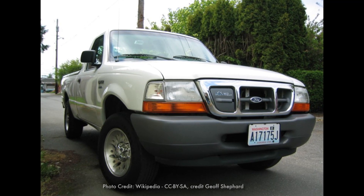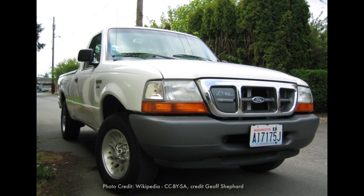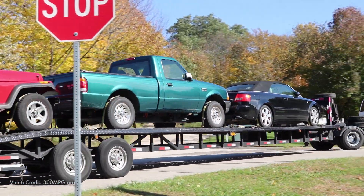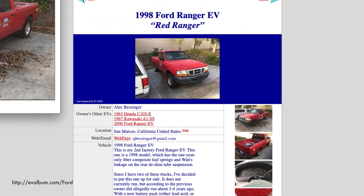Most of these trucks were white. Most went to fleets, and most of them were leased. But there were some trucks that were sold outright, and they're still out there. In fact, you can see some of those listed in the EV album.